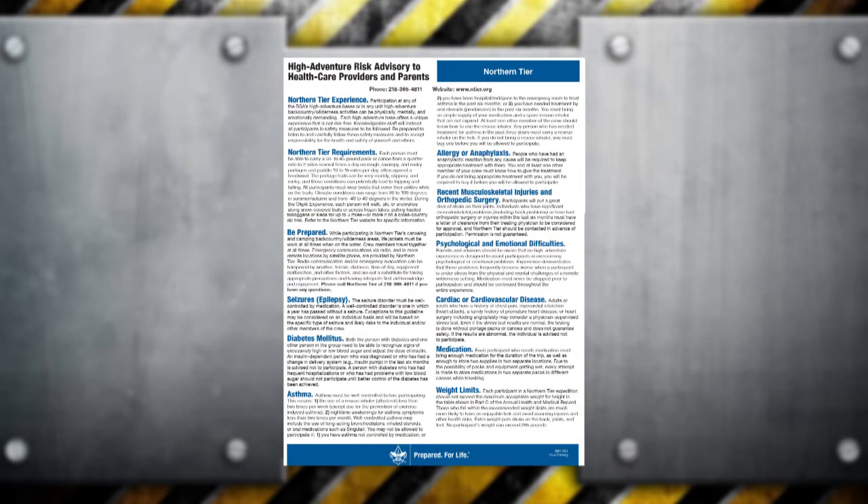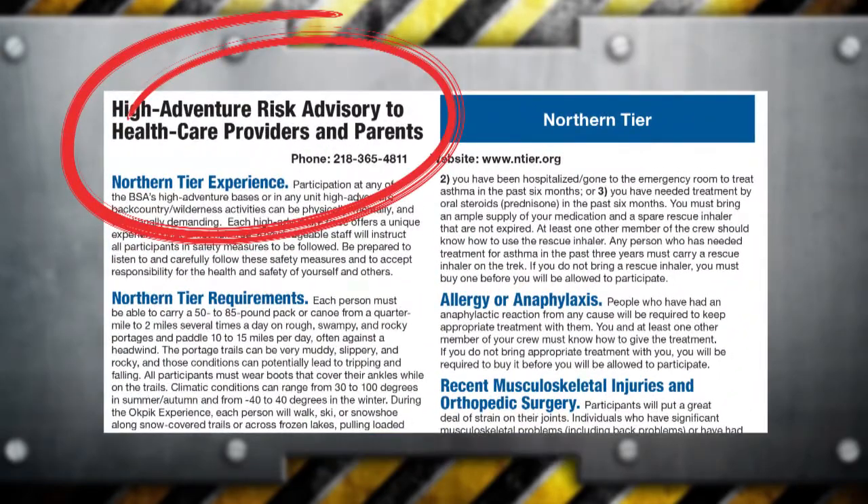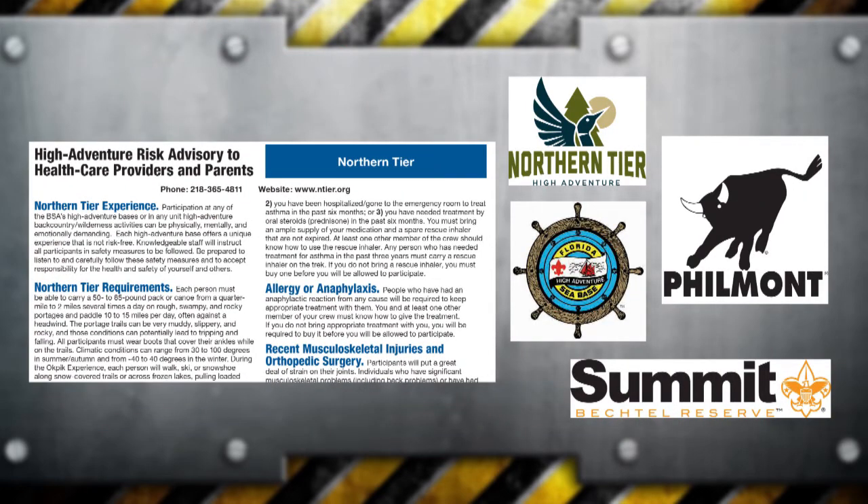The optional high adventure risk advisory — formerly known as Part D — needs to be shared with the examining medical provider during the pre-participation examination to explain known health risks for each of BSA's four high adventure bases. Additionally, your council may develop a risk advisory specific to your council camp or other properties or events.